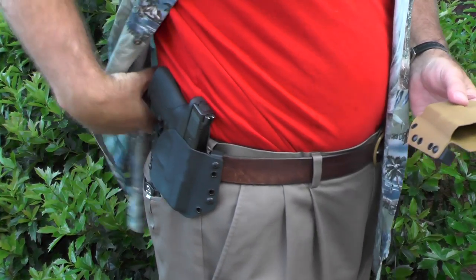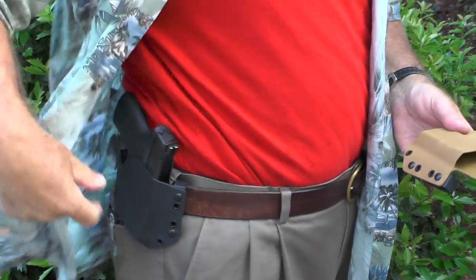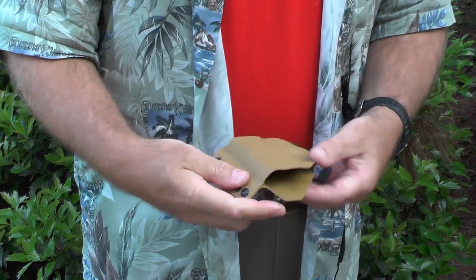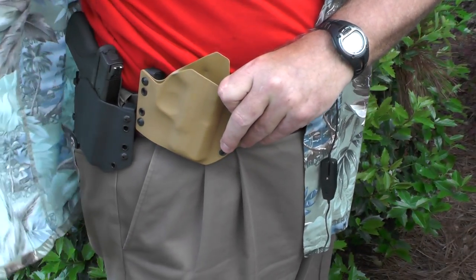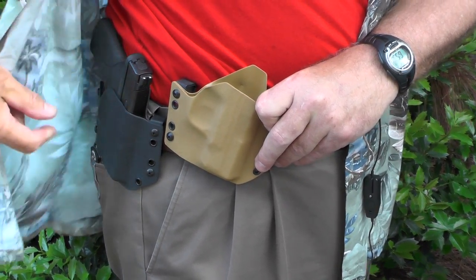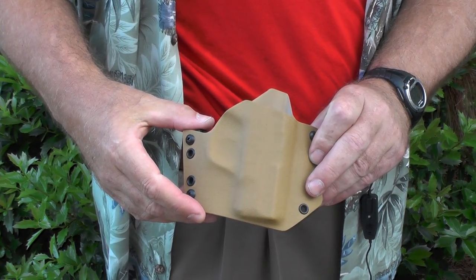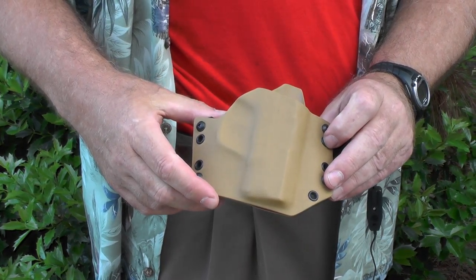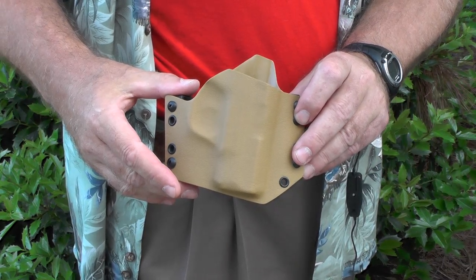I'm wearing the black one here. I think with dark pants the black one would conceal even better in case your shirt happened to flop open. But if I'm wearing khaki pants, the brown one would be the one to wear. I'm wearing sort of greenish pants so neither one really blends in that well, but with khaki pants this one would be the one to wear. So that's the KT Kydex Tech holster — this is the gunfighter model. Y'all take care.